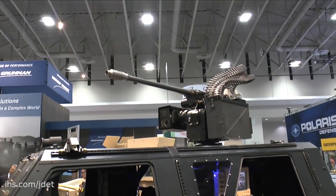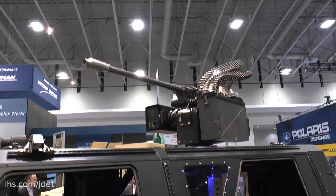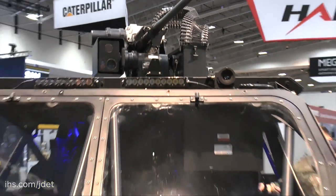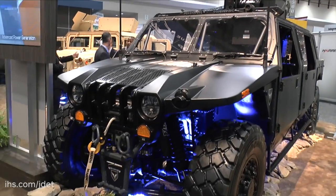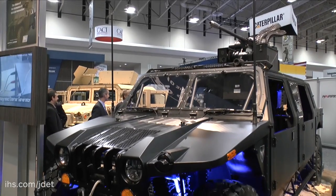The other thing we did is we increased the firepower on a vehicle this size by placing an M230LF 30 millimeter cannon from ATK on top. That's the same cannon that's on attack helicopters. That is controlled by a remote weapon station, an R400 from EOS, and it can be safely operated from inside the vehicle.